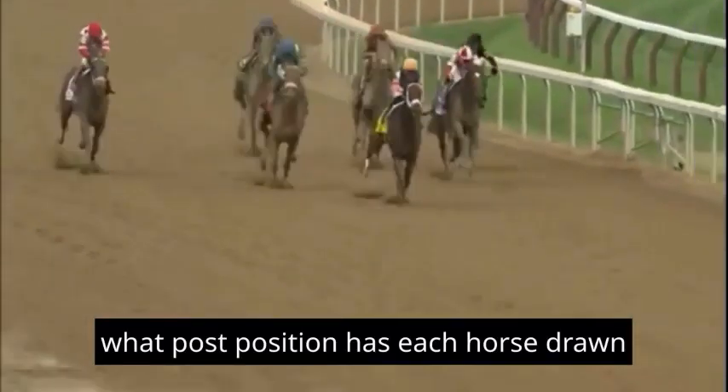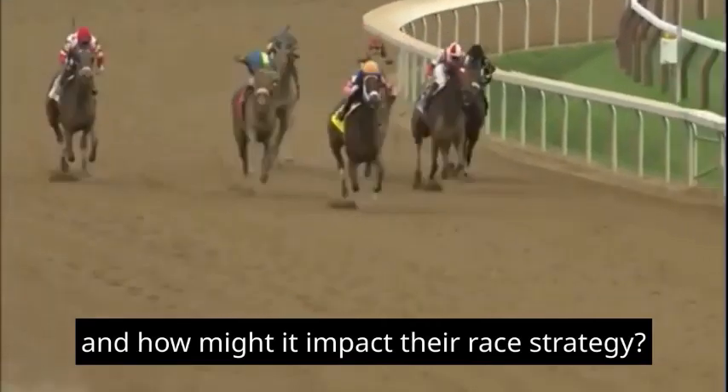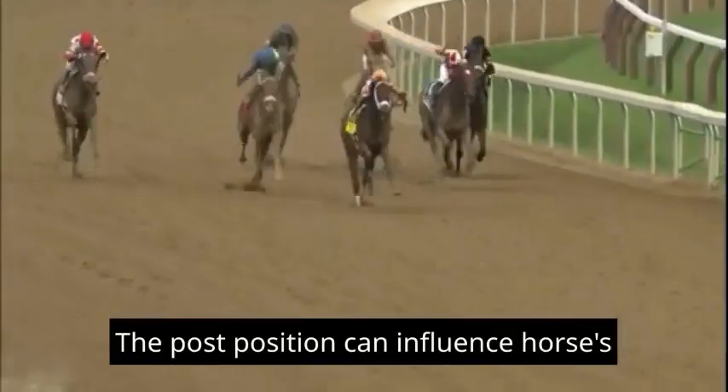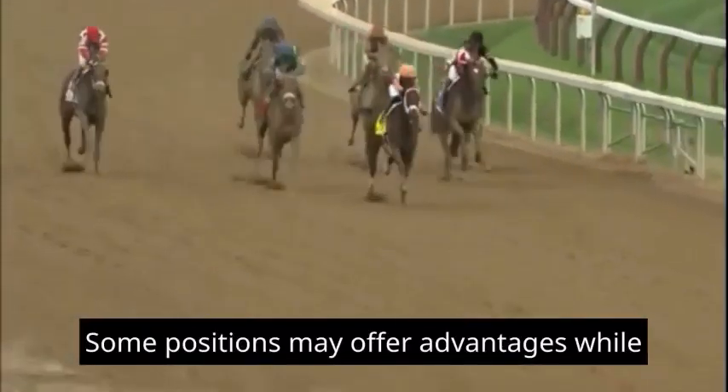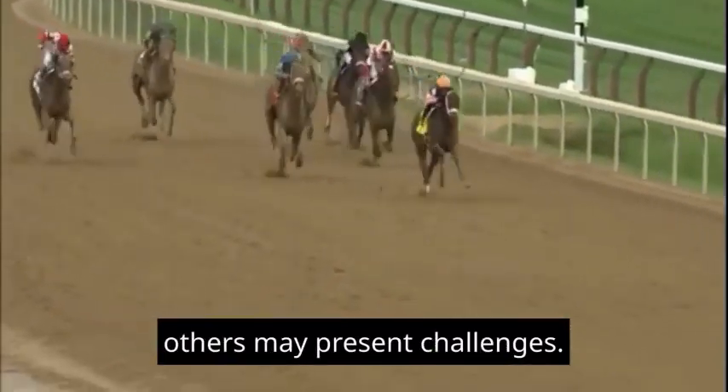8. Post Position: What post position has each horse drawn, and how might it impact their race strategy? The post position can influence a horse's race strategy, as some positions may offer advantages while others may present challenges.